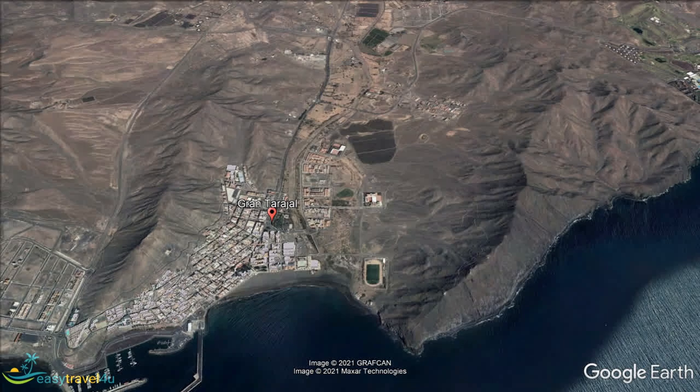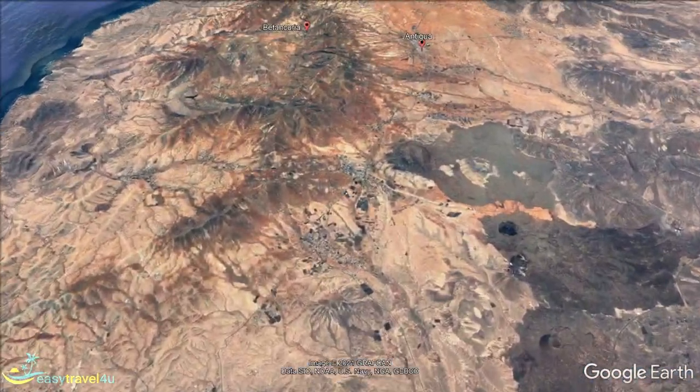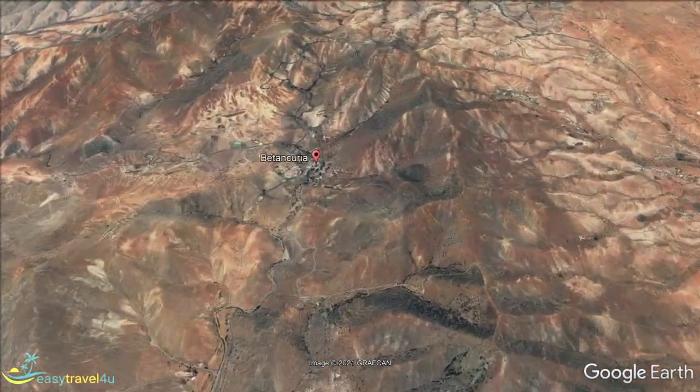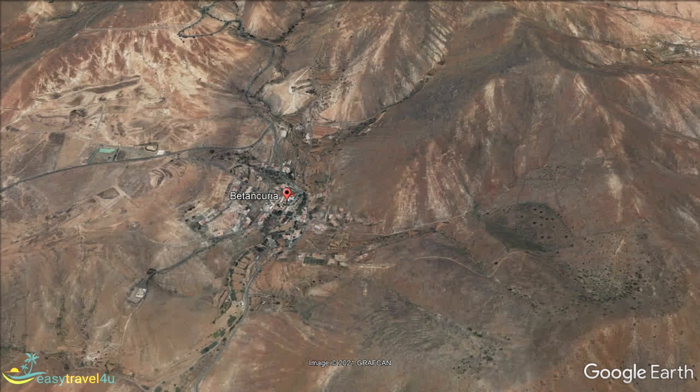Betancuria is the ancient capital of Fuerteventura. It is located on the west of the island and today has a population of less than 1,000. This is a mountainous part of the island, and the town takes its name from Jean de Bethencourt, who founded it in the early 15th century. Soon afterwards, Pope Martin V founded a bishopric centred on Betancuria that included all of the Canary Islands other than Lanzarote.